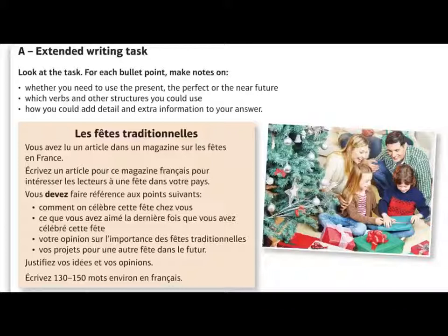For example, with this one about traditional festivals, you could easily include a conditional tense verb in the fourth bullet point about your plans for another festival in the future. I might write something saying that next Christmas I am going to spend it with my grandparents — that's the future tense. But then I could add a final line saying: if I had the choice, I would like to spend Christmas in Barbados. So you've got more scope to show off. You must have present, past and future, but add anything extra to try and get a higher range of language mark.